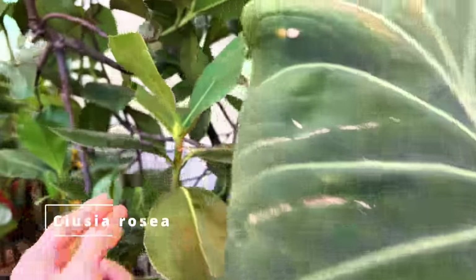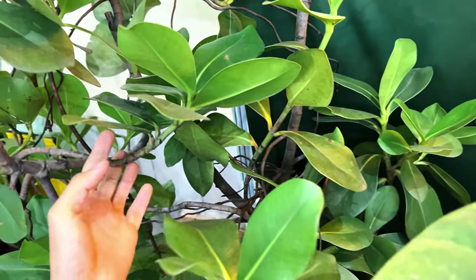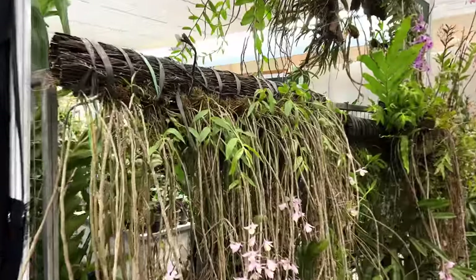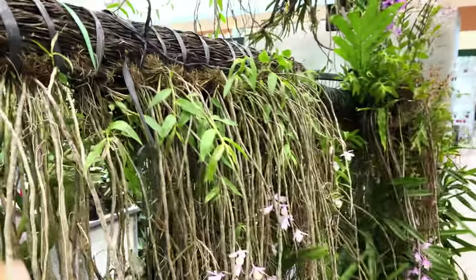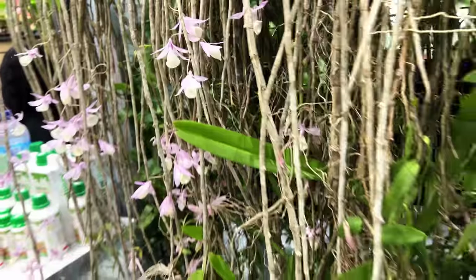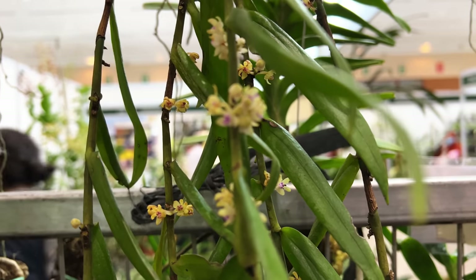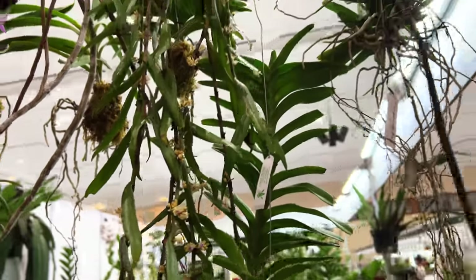This is a Clusia Rosea and it is actually a distant relative to the mangosteen fruit. I actually see this in Thailand quite a lot, used in landscaping for both indoors and outdoors. This is an orchid booth — I really adore this contraption here. It's basically a lot of dried twigs tied together and these orchids are just cascading down like a waterfall. These orchids are now in bloom. There are some tiny, tiny ones — look at how each node here has flowers. They also have some interesting larger-leafed ones.